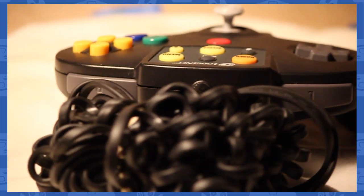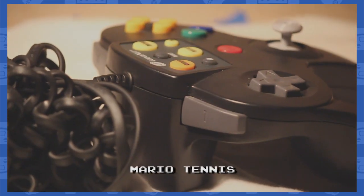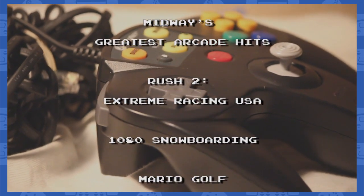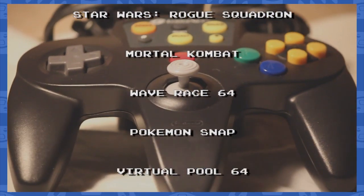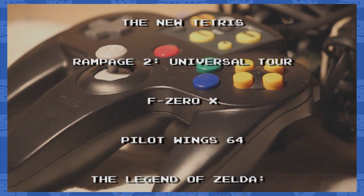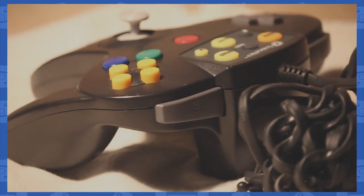This service came with a large library of Nintendo 64 games, which included: Mario Tennis, Excitebike 64, Mario Kart 64, Paper Mario, Super Smash Brothers, Hydro Thunder, Midway Greatest Arcade Hits, Rush 2, Extreme Racing USA, 1080 Snowboarding, Mario Golf, Lanco Museum, Dr. Mario 64, Super Mario 64, Ready to Rumble Boxing, Mario Party 3, Kirby 64 Crystal Shards, Star Wars Rogue Squadron, Mortal Kombat, Wave Race 64, Pokemon Snap, Virtual Pool 64, Yoshi's Story, Donkey Kong 64, Star Fox 64, The New Tetris, Rampage 2 Universal Tour, F-Zero X, Pilot Wings 64, Legend of Zelda Ocarina of Time, Gauntlet Legends, Legend of Zelda Majora's Mask, and Virtual Chess.